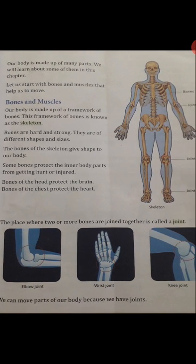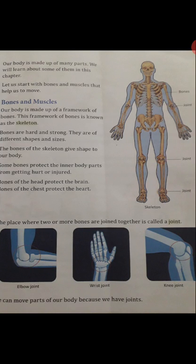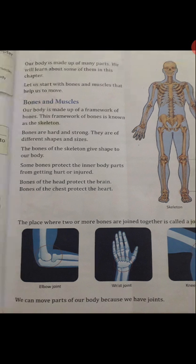The place where two or more bones are joined together is called a joint. Where two or more bones are joined, we call it a joint. You can see elbow joint, wrist joint and knee joint in this picture. We can move parts of our body because we have joints.